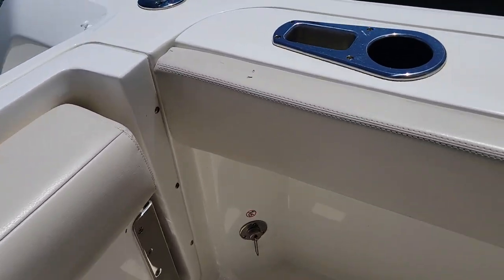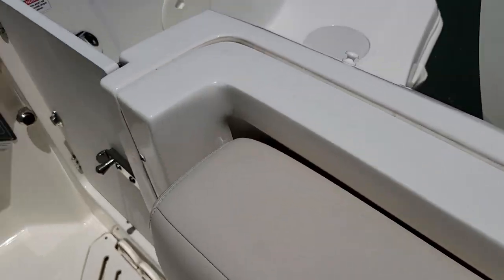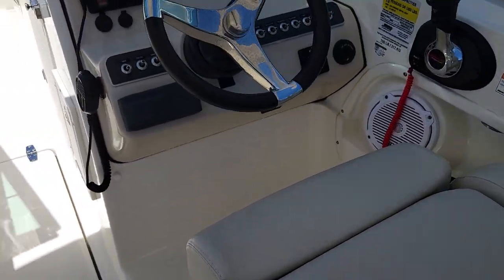Bolsters are in good shape. Looks like you've got a little nick here — that's really the only deficiency I'm seeing in the upholstery anywhere.